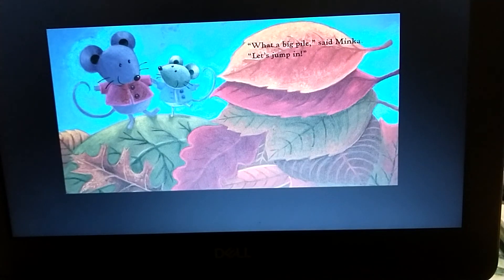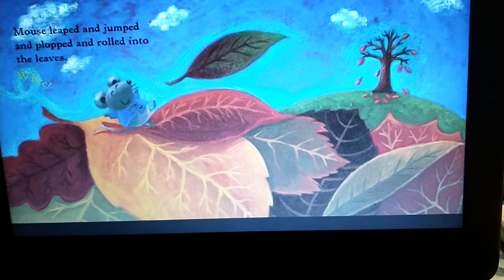What a big pile, said Minka. Let's jump in. Mouse leaped and jumped and plopped and rolled into the leaves. Whee!